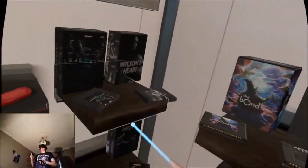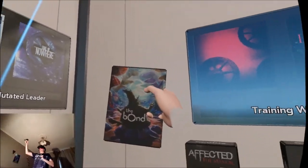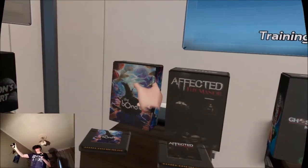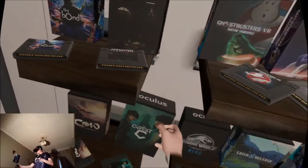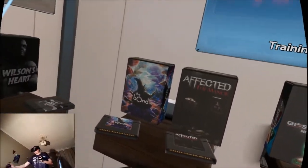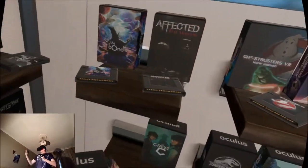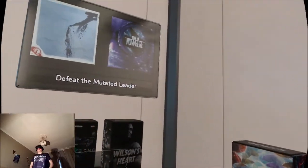Hi guys, PD here, welcome to the channel, welcome to another new video. We've had some really great animation VR experiences over these last few weeks — we had The Bond, which was really good, we had The Great Sea, another great title, and we also recently had The Crow: The Legend. All three of these titles are really good VR animations.